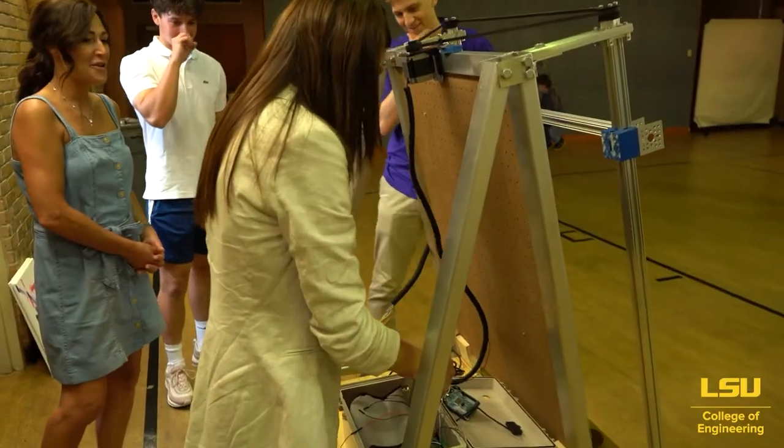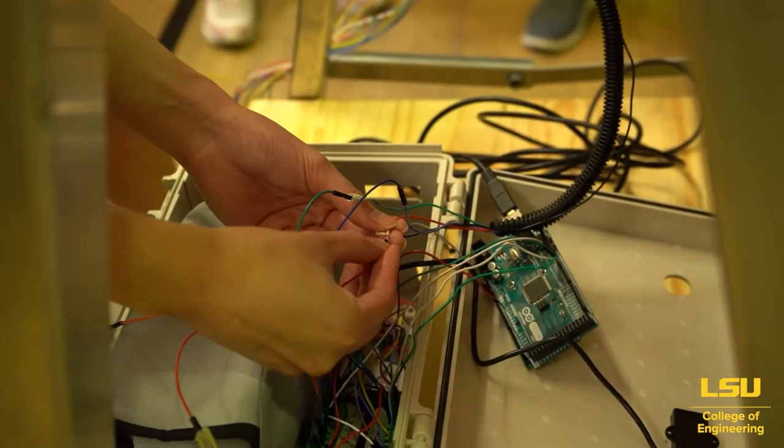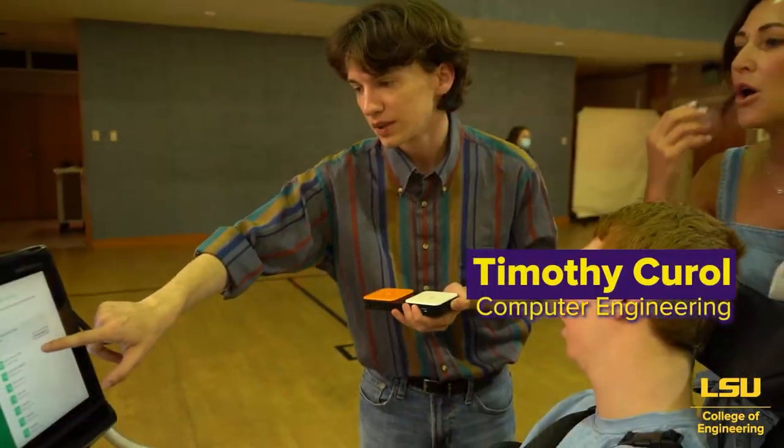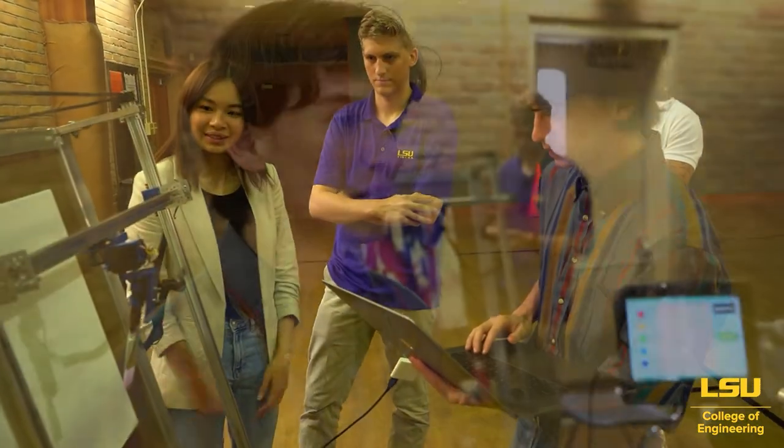Hi, I'm Emily Vu, and I'm studying computer engineering at LSU. I was working on the code for the app and also for moving the motors, the X and Y set of motors. It has been so awesome. William and his family have been amazing to work with. I've really gotten to grow a lot of my own skills working on the project, so it's been a great experience.